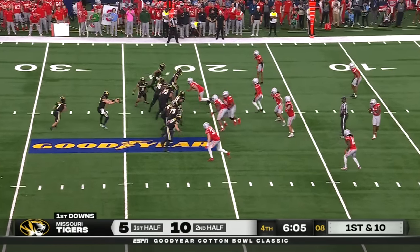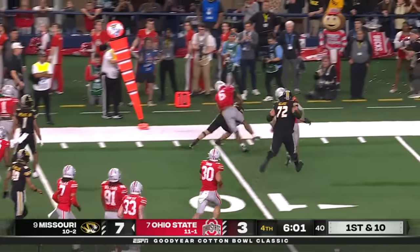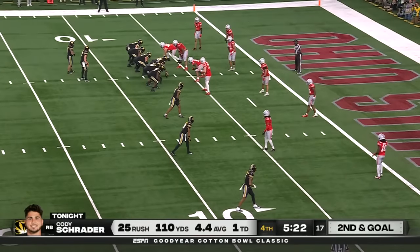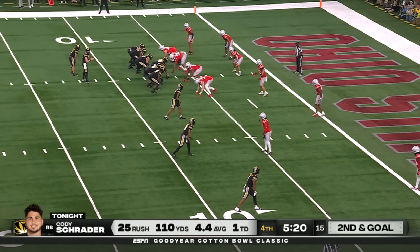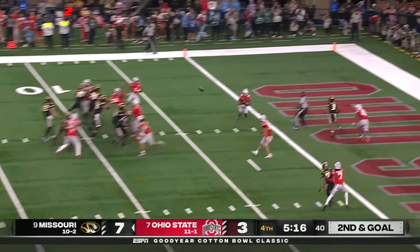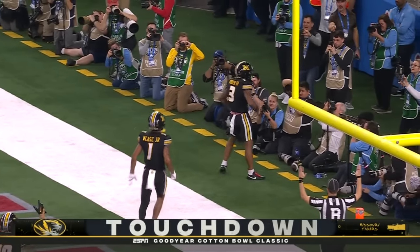One thing about Brady Cook — he's tough. Hands off to Schrader — inside the 15, inside the 10, clocked out of bounds by Stiles. And trying maybe to put this game away right now. Second down and goal, 13th play of the drive — Cook to the air, into the end zone, caught. And there's Luther Burden — touchdown Missouri.